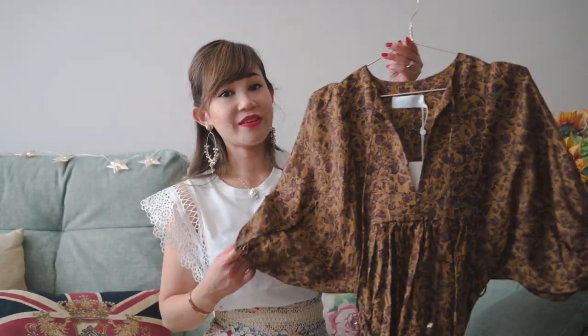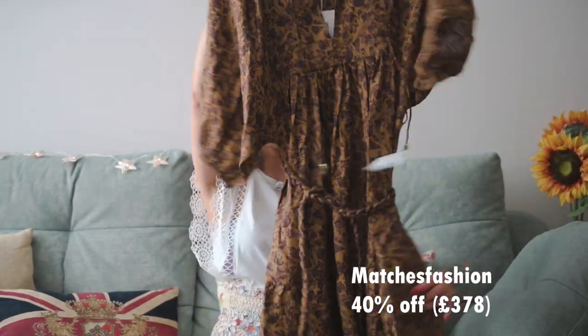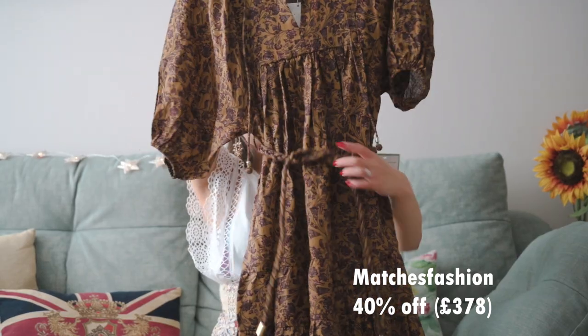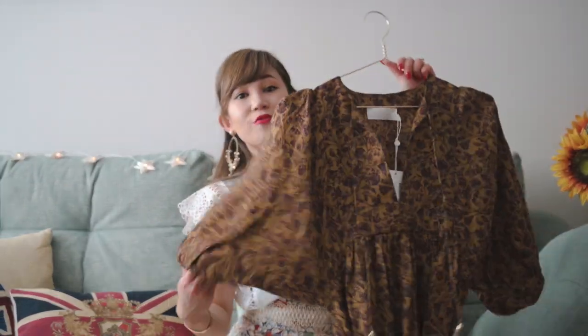So this is a Zimmermann dress that I got from Matches Fashion and I think it's something like 50% off. It's a midi dress with a matching braided belt and these huge sleeves, and it looks very flattering on. Also, I think this colour I could wear all the way to autumn as well — maybe wearing thermals underneath, from summer to autumn. I'm going to try it on and show it to you guys.